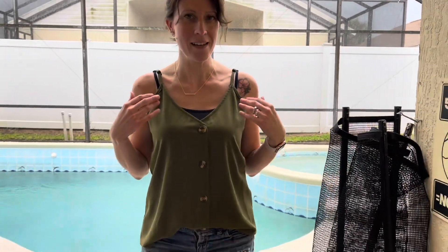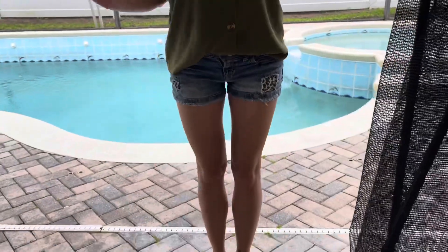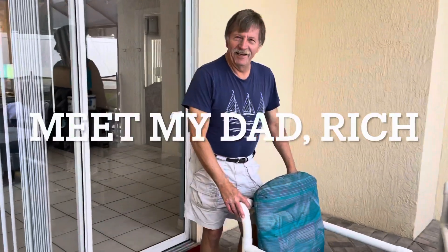All right, my outfit of the day. I have on this olive green tank which I got from Amazon — don't know the brand. These shorts are also older shorts, no idea what the brand is, but look — leopard print! And my Croc sandals. That's it, that's it. She's gorgeous.